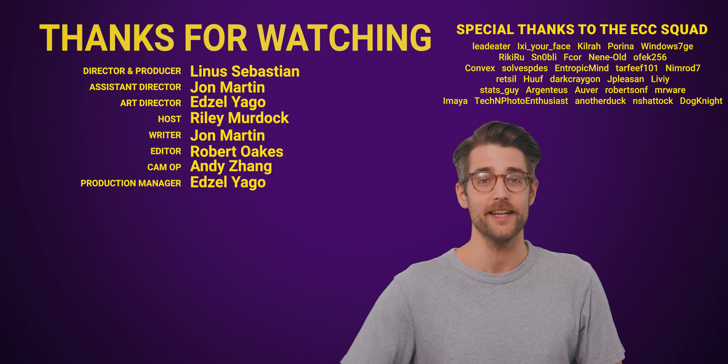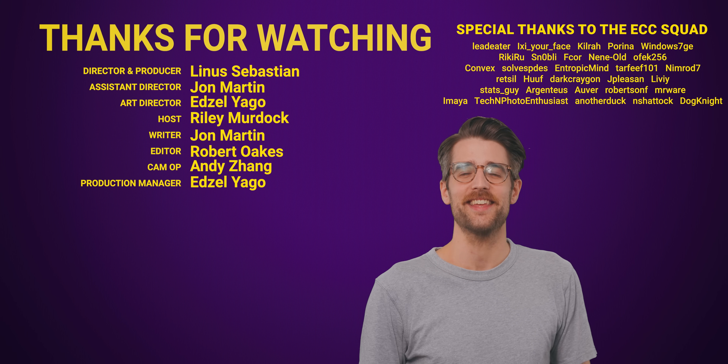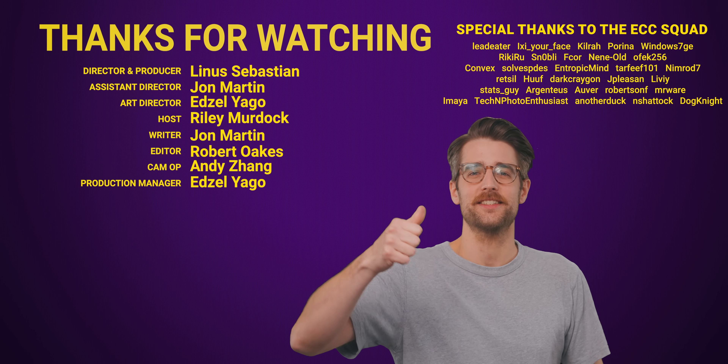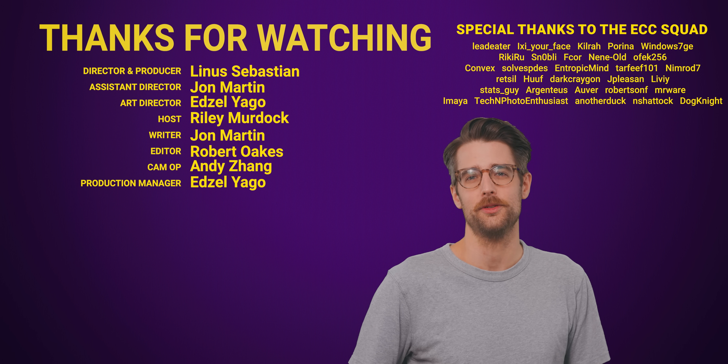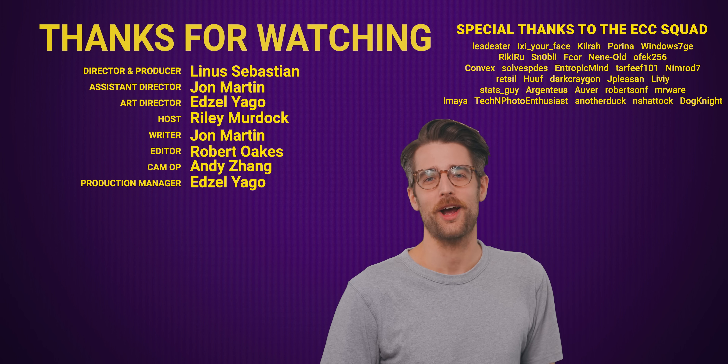Thanks for watching to the end! Like the video if you liked it, dislike it if you disliked it. Check out our other videos below, comment video suggestions, and subscribe and follow.